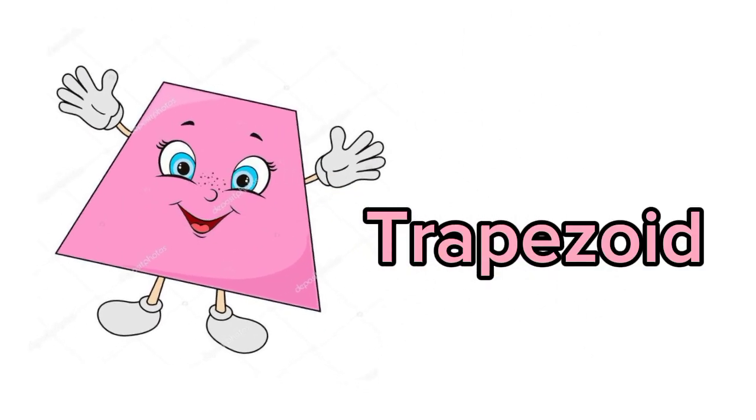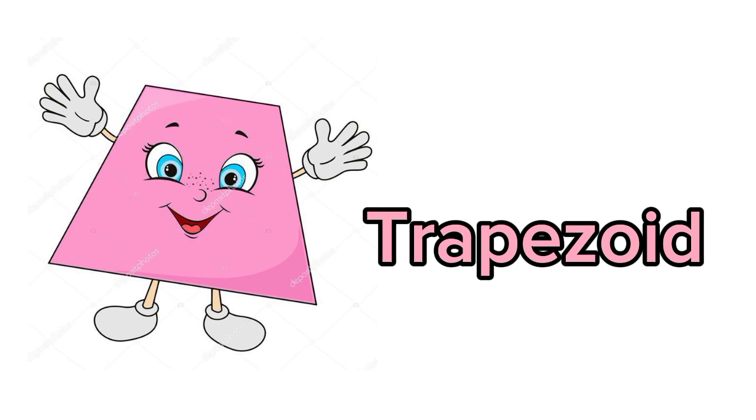I am trapezoid. I have four sides. Let me tell you the objects that are trapezoid in shape.